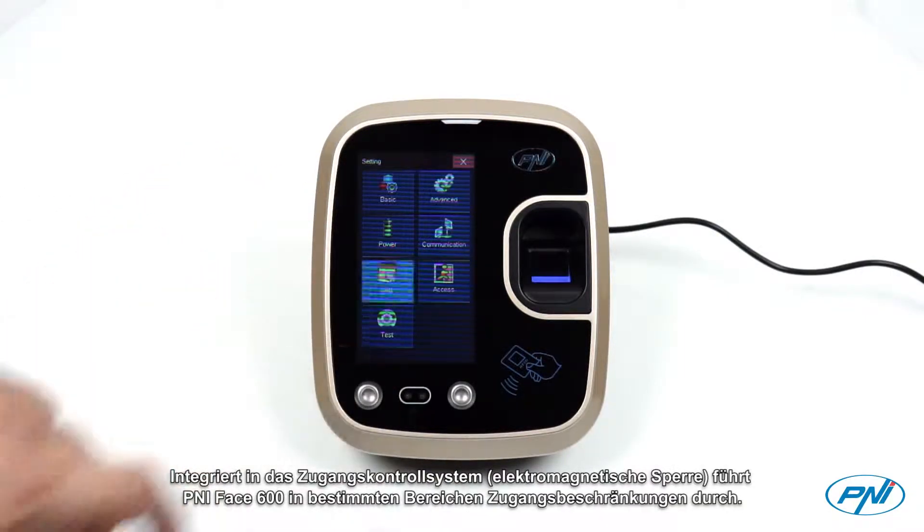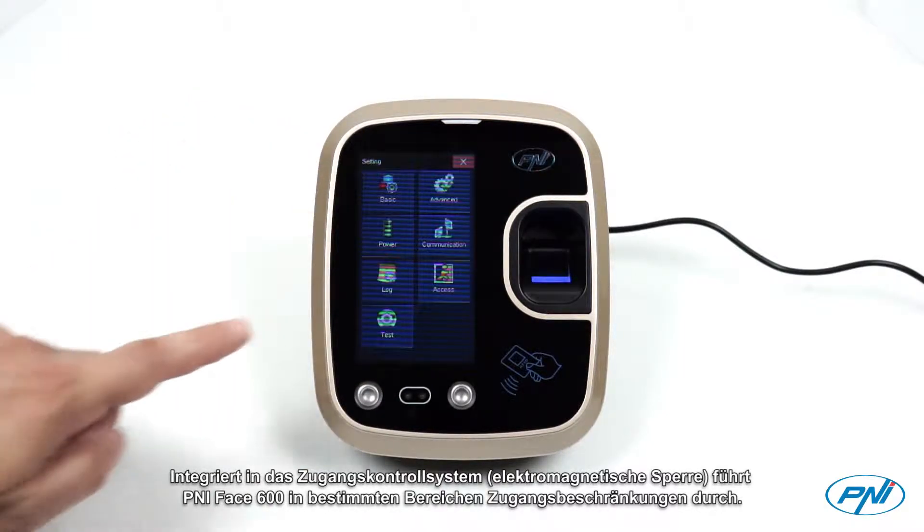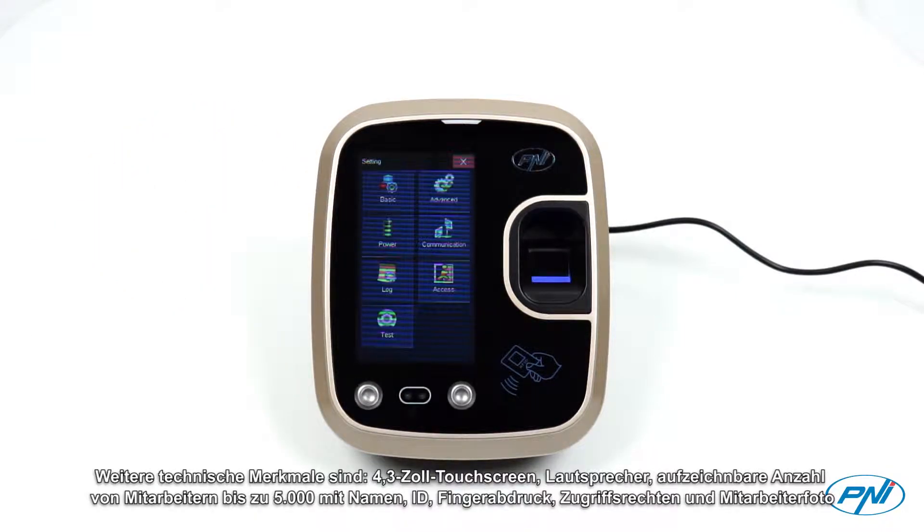Integrated with the access control system and electromagnetic lock, Penny Face 600 performs access restrictions in certain areas. Other technical features include a 4.3 inch touchscreen,